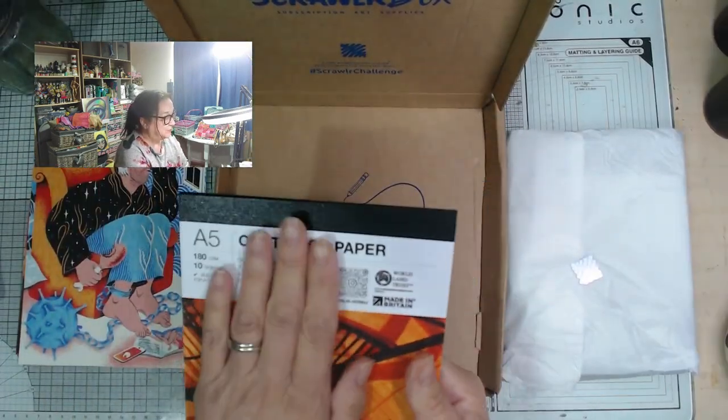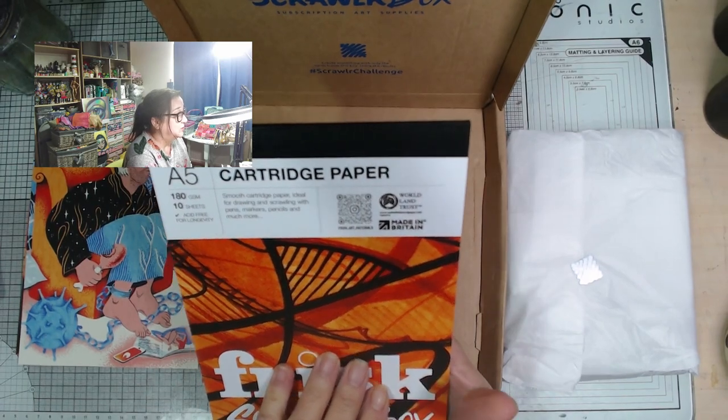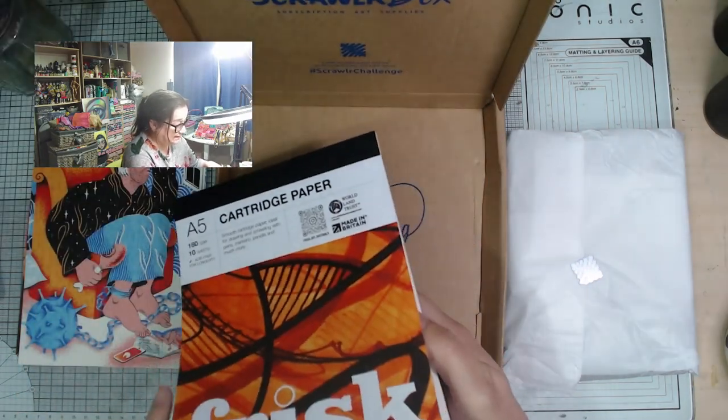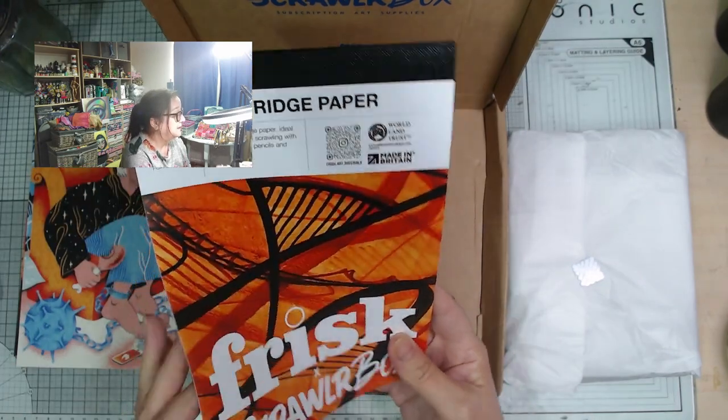We've got some Frisk paper. Frisk paper is smooth cartridge paper, ideal for drawing and scrolling with pens, markers, pencils and much more. It is smooth but not completely smooth, so it's quite nice. 180gsm — pretty weighty paper, 10 sheets.